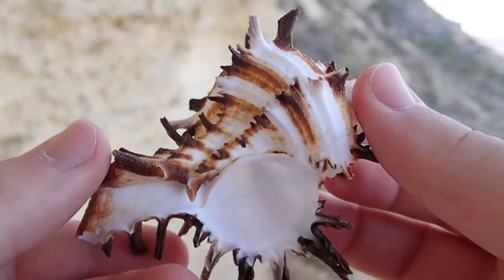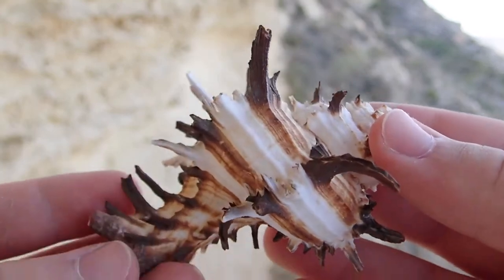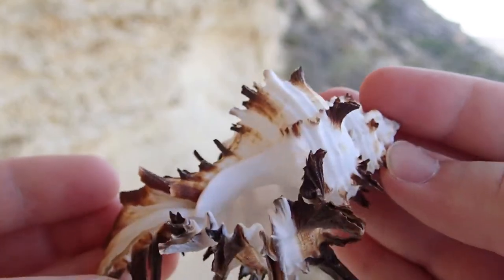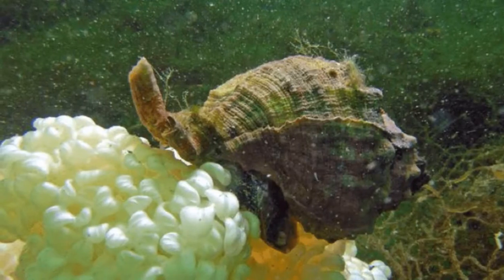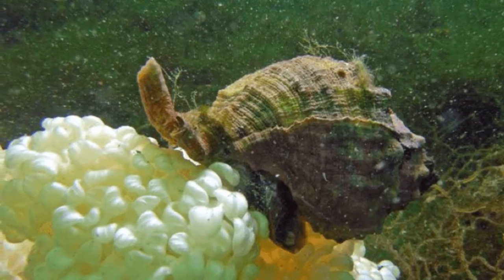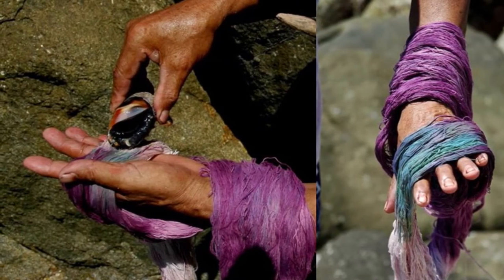This is a murex shell and it was found in great abundance wherever the Phoenicians settled down. They offered something of enormous value. Many sea snails have a special piece of anatomy known as the hypobranchial gland. It secretes a special mucus, acting as a chemical defence for their egg sacs. But it can also be turned into a rich purple dye for clothing, and that's what the Phoenicians were after.